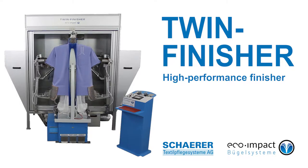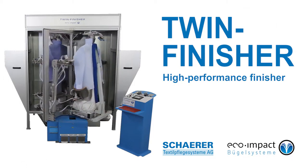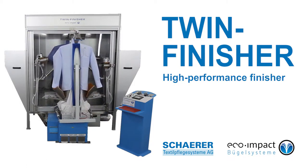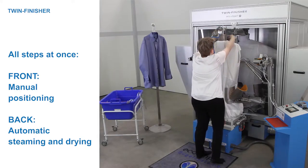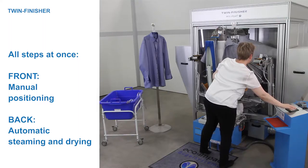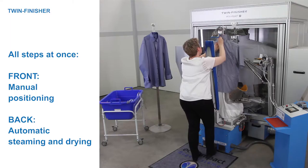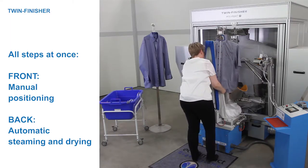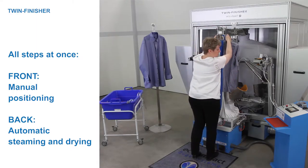The twin finisher is a revolving double shirt system for simultaneously loading, steaming and drying damp shirts, blouses and chef's jackets. With the twin finisher, two process steps can take place simultaneously. While garments are manually positioned at the front, the garments in the sealed chamber at the back are steamed and dried fully automatically.